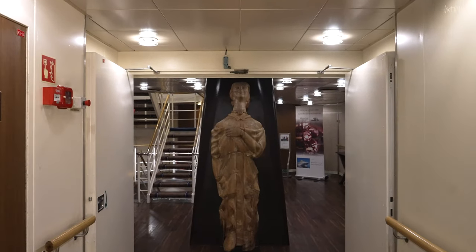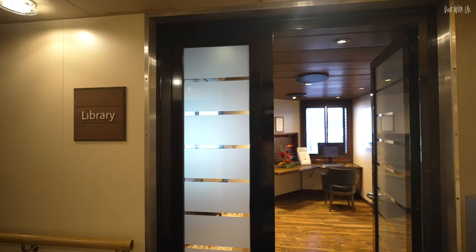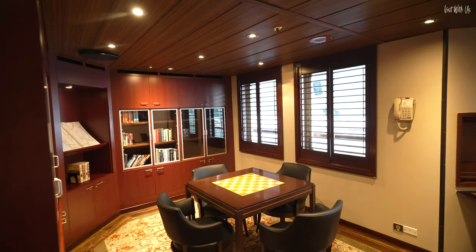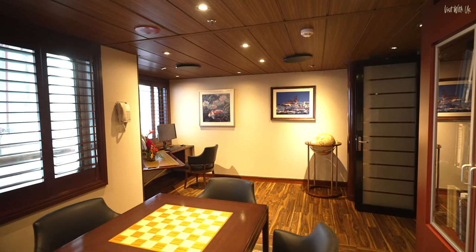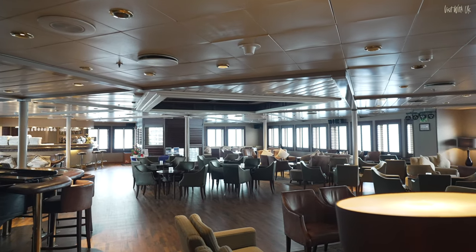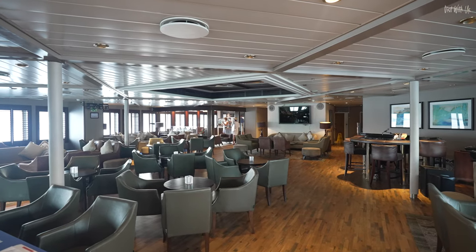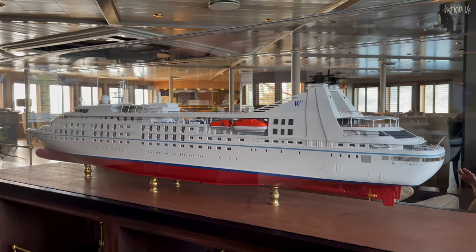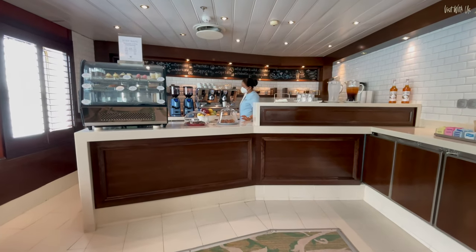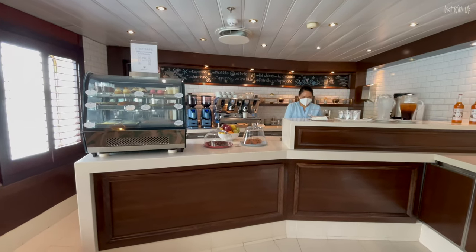Back through the reception towards the front you'll encounter the Star Boutique and a small library. If you follow the corridor further towards the back, you'll get to the lounge — the main venue for port talks, evening drinks, piano entertainment and other events like the crew talent show and music quizzes. Attached to the lounge is the Yacht Club Cafe, a very welcoming place to get your speciality coffees, teas, afternoon tea and various light bites throughout the day.